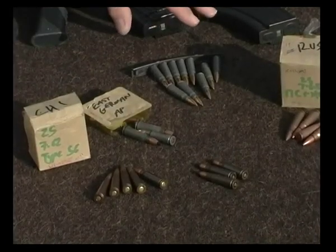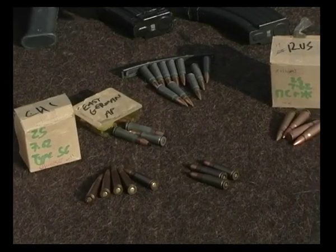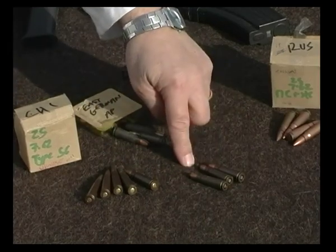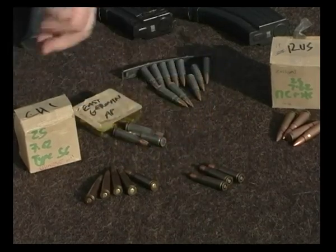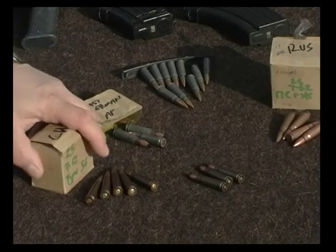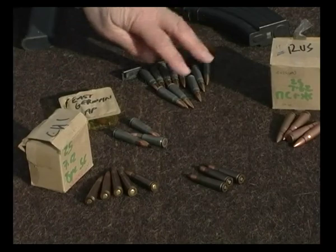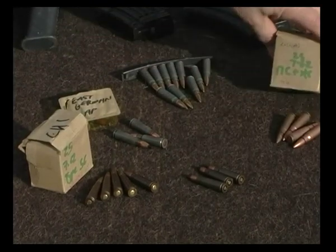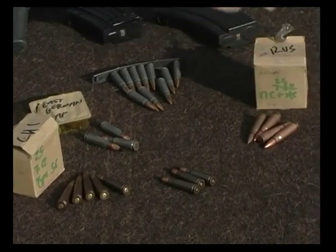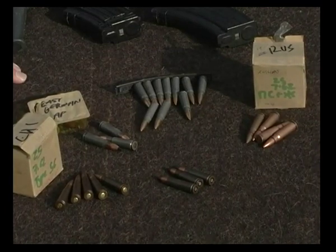These are examples of the worst type of AK-47 ammunition available — the most injurious ammunition. These are Chinese API, API being Armour Piercing Incendiary; Chinese AP, Ordinary Armour Piercing; East German AP; Czechoslovakian Mild Steel Core; and Russian API, Armour Piercing Incendiary. All examples of the worst type of AK-47 ammunition it is possible to obtain.